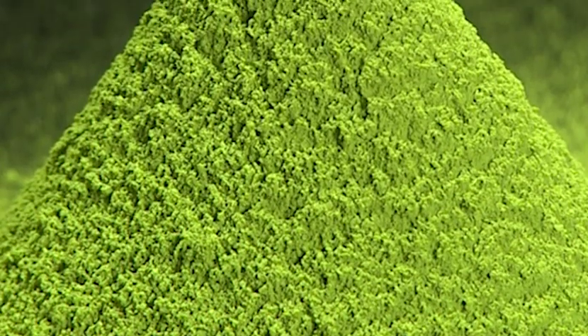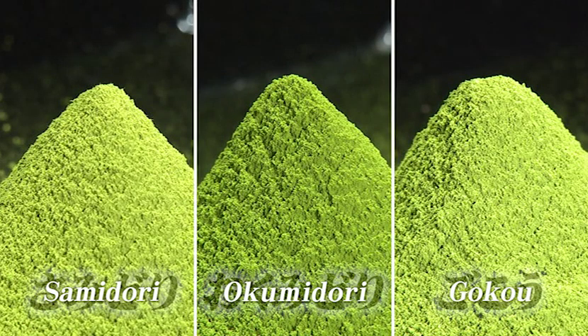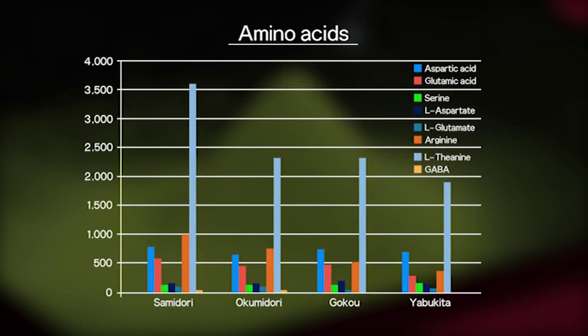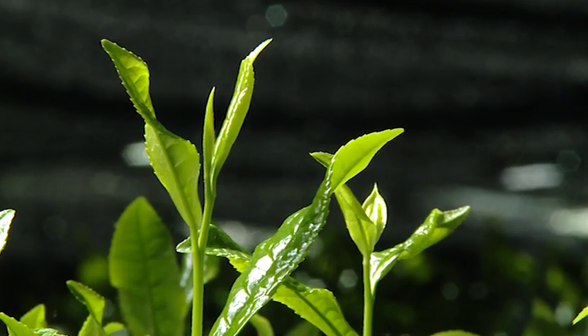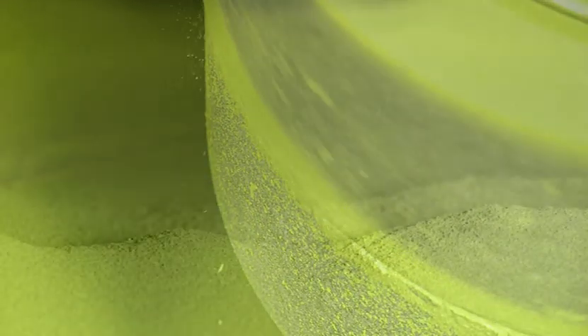The colour and astringent taste of matcha depends greatly on the kind of tea leaf. The teas our company produces are Samidori, Okumidori and Gokou. When compared to Yabukita, the tea with the highest volume produced in Japan, we see the following data: chlorophyll content, amino acids — the components providing flavour — and catechins, the components providing astringency. Regardless of what numbers you look at, the difference is clear. The different colours, flavours and aromas are born because of the uniformity of the production, from the cultivation of the raw material tea leaves to the millstone grinding process.